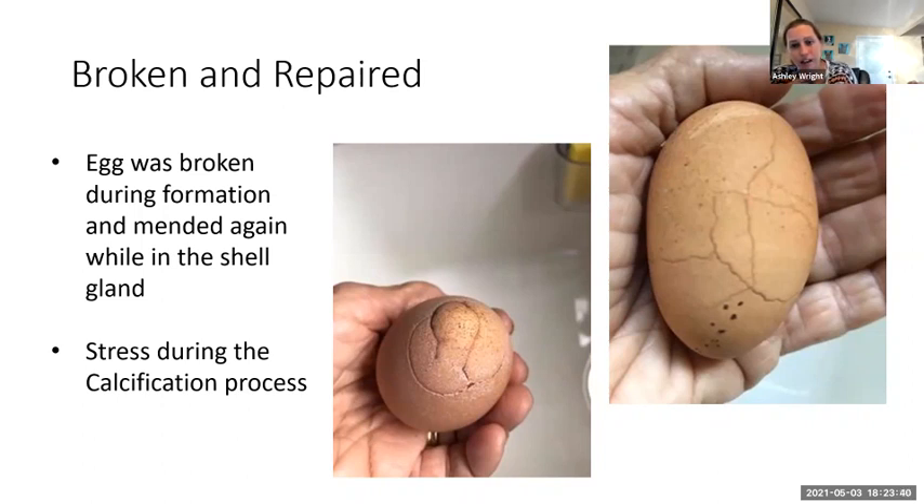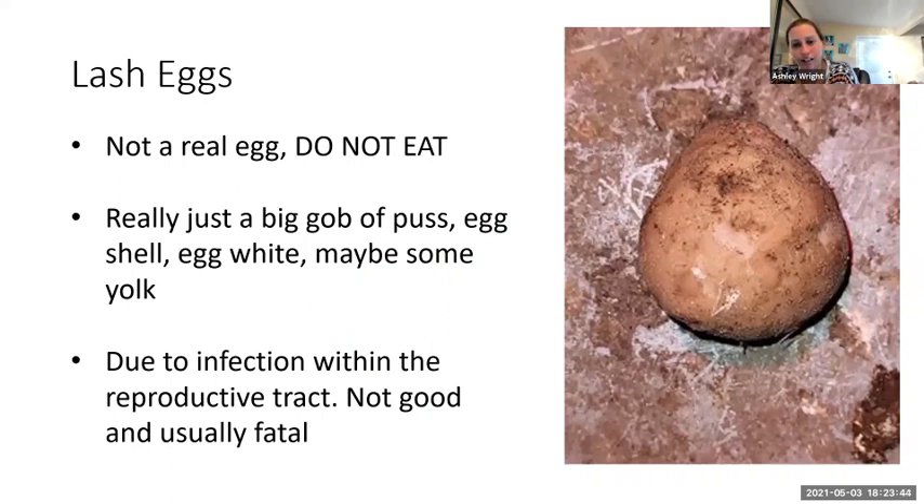Lash eggs are not eggs. Do not eat them. All they really are is a big gob of pus, eggshell, white, probably some yolk — generally caused by an infection within the reproductive tract. This is not good and is usually fatal to the hen. There have been some people who have had success working with their veterinarian and treating a hen with antibiotics, though it's very difficult to get antibiotics to the right part of the body to successfully treat this. If you do get one of these lash eggs — you will know by the smell and they don't even resemble an egg — they're just balls of nastiness. Not a real egg. Do not eat the lash egg.